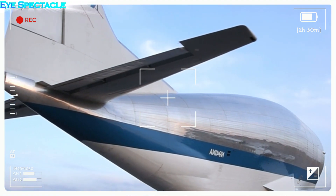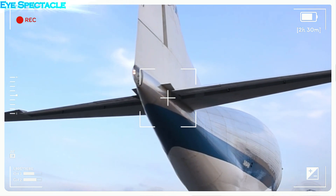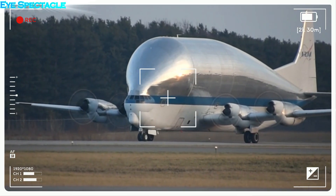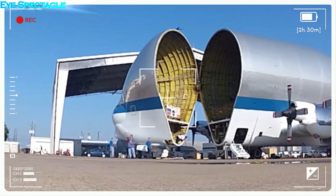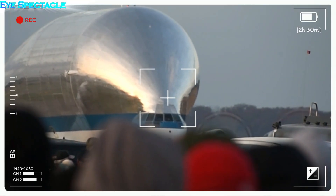Although the Super Guppy remains a niche aircraft with limited commercial applications, its legacy extends far beyond the field of cargo transportation. It is a symbol of human ingenuity and a reminder that sometimes the most unusual ideas can produce extraordinary results. The story of the Super Guppy is a testament to the power of imagination and the courage to challenge conventional wisdom.